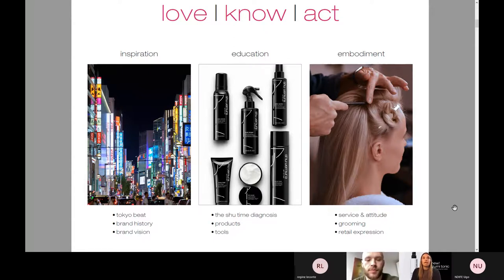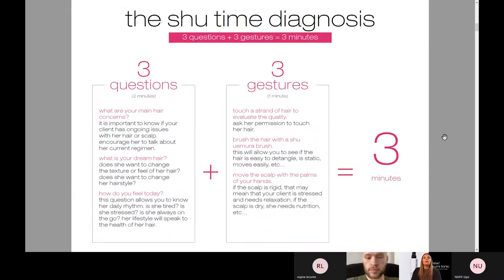Next, we'll talk a little bit about education — the Shu Time Diagnosis. One of the most important things when the client sits down is diagnosing them. We also have our products and our tools that we'll discuss a little bit more today. And then really the embodiment of Shu — what is the service and attitude? Let's talk about grooming, and let's talk about what retail expression means to us. The Shu Time Diagnosis is the most important and crucial part of the brand. It is three questions, three gestures, and three minutes.